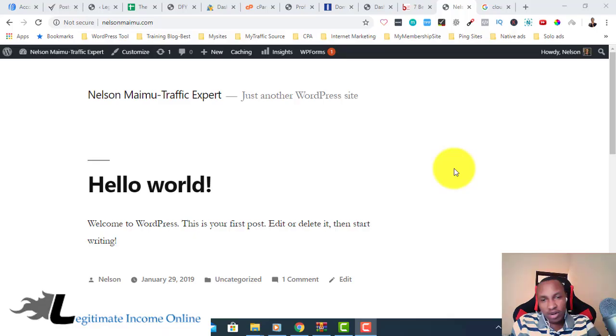Hello guys, welcome again! As I mentioned in my previous video about SSL certificates, some companies can offer you a free SSL certificate, including Bluehost, which also gives you a free SSL certificate — which is amazing.